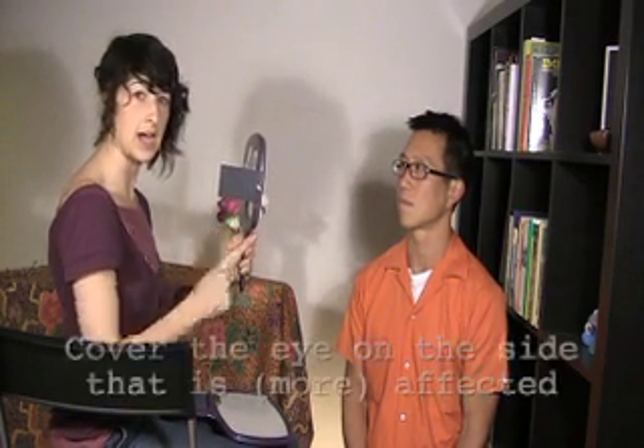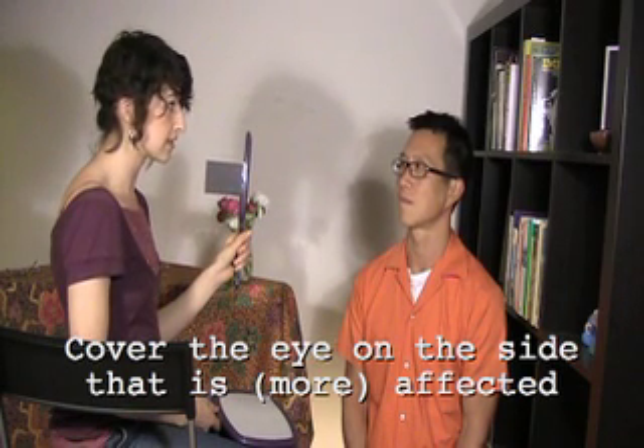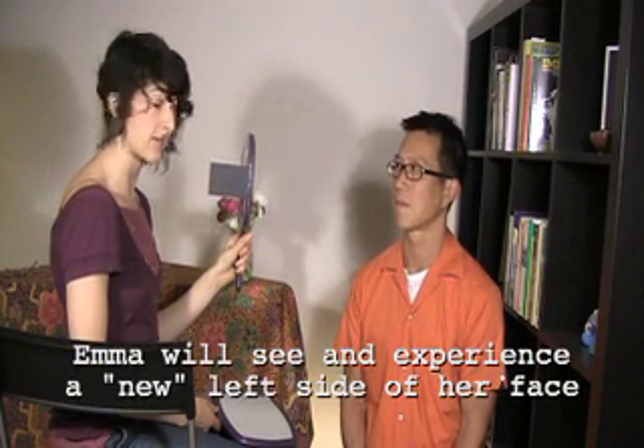What we do is use two mirrors and work with the side that is either not affected — in the case of stroke, for example — or less affected. In this case, my left side is going to be theoretically affected. So we take the two mirrors, and the one held up to the face is going to be blocking the left eye, so we're looking at the right side of the face and experiencing the left side.